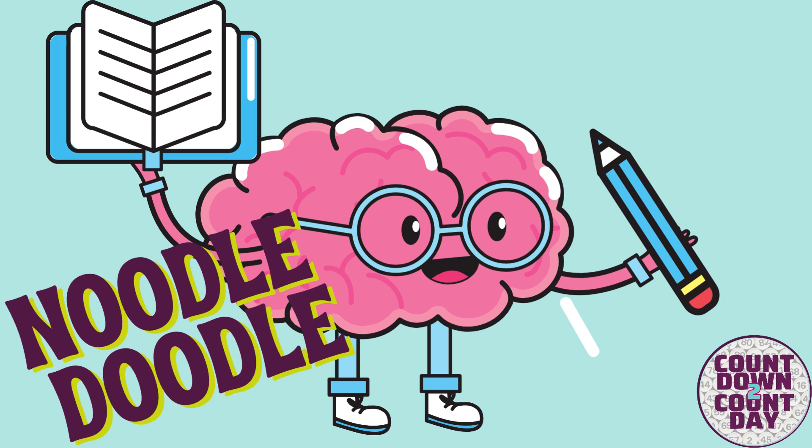For the first challenge of Countdown to Count Day, it's Noodle Doodle. Let's meet our challengers. Hi, I'm Mrs. Morris and I am ready to do some math.